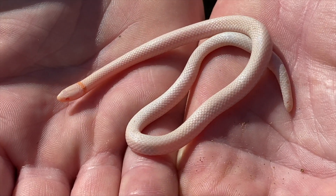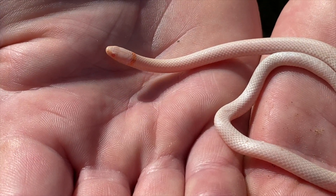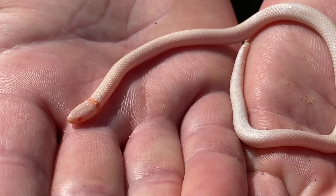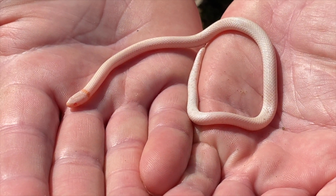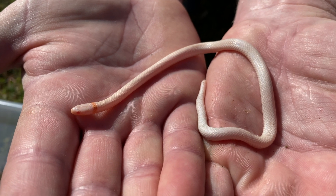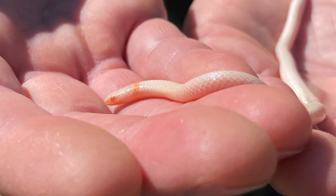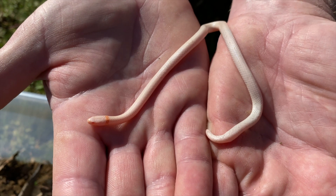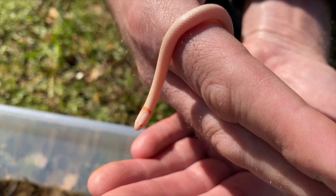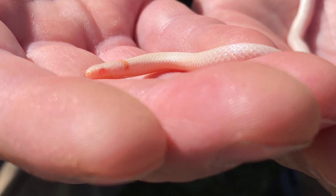Seeing an albino one — this is definitely a first for me. I'm glad Heath is here helping me photograph and get some video of this guy. This one just appears to be an albino — it's kind of hard to describe, it's just an awesome sight to see. Thank you guys for watching this video, and thank you for supporting my channel. Please hit like and subscribe if you haven't already, and I'll see you next week.